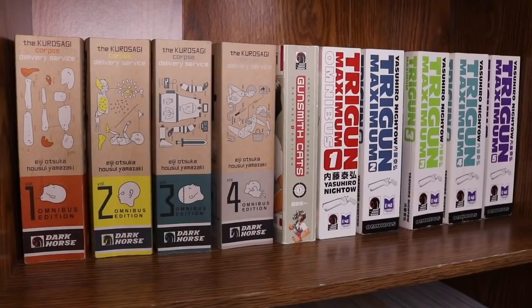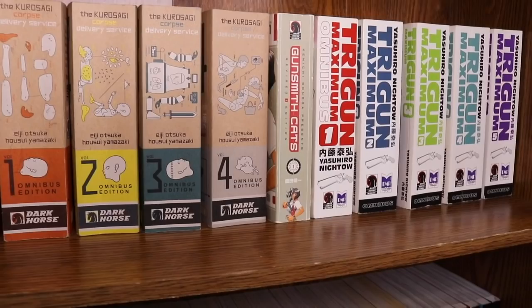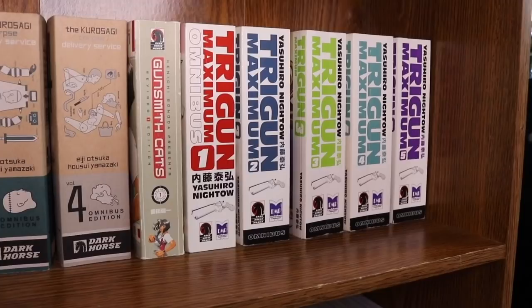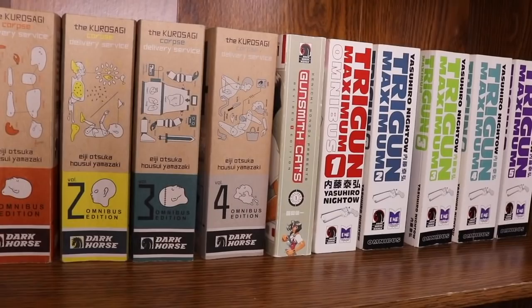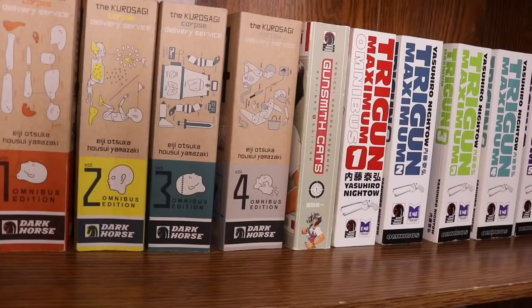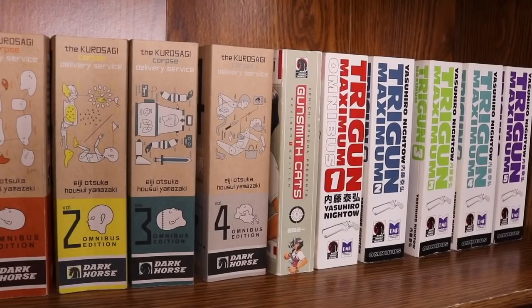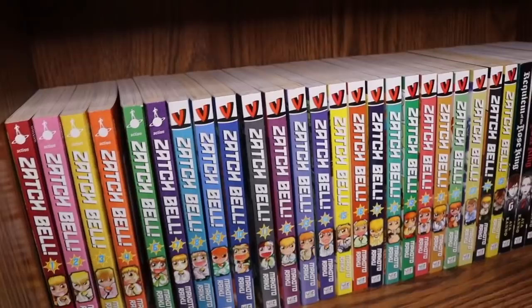There's no real rhyme or reason to which volumes are in front or back. On the top shelf we have Kurosagi Corpse Delivery Service omnibuses 1 through 4, Gunsmith Cats volume 1, and Trigun Maximum omnibuses 1 through 5. These are examples of manga I own but haven't read yet — I got all these volumes for about five dollars each, and I really want to start Trigun soon.